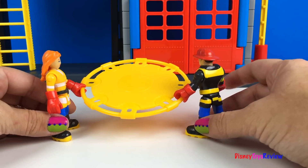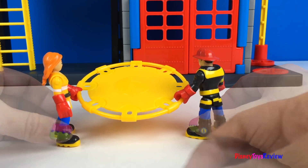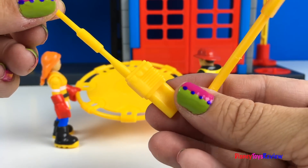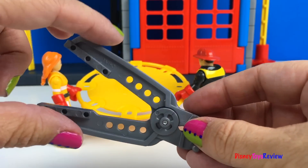This set also comes with a trampoline for catching people who are trying to escape a fire. We also have an axe, a walkie talkie, and some special clamps to help free people.